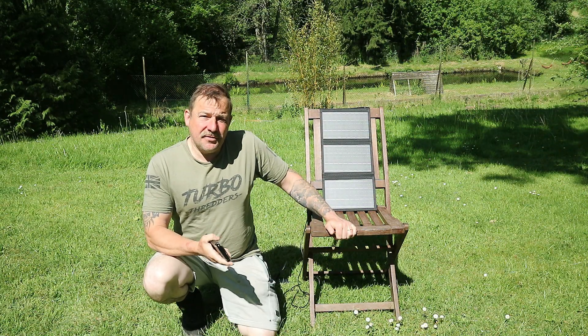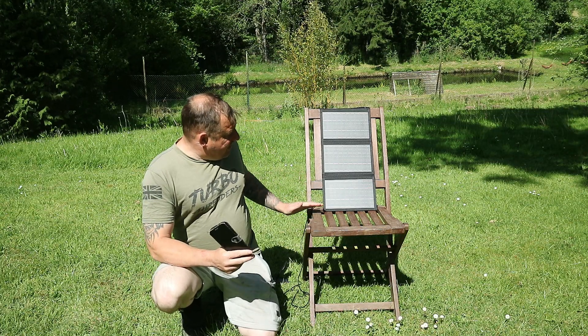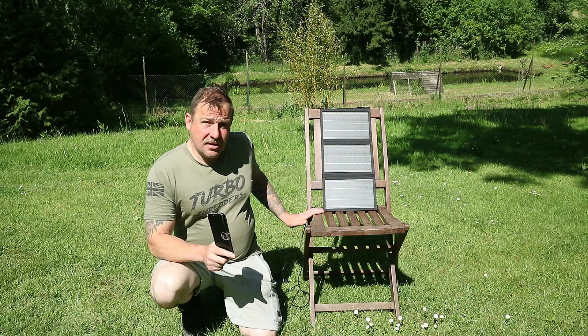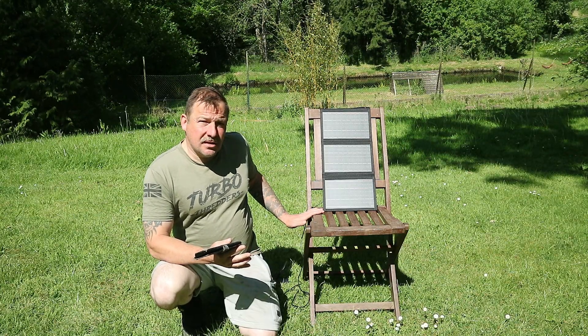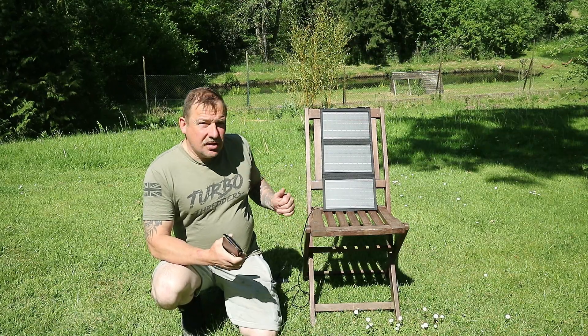So by that, I've done the maths — it'll take you 7.5 hours to charge your phone. Which to me, for a really cheap little panel like that off Temu of all places, I'm pretty impressed. If you had a bigger one, maybe double the size, it'd be double effective, wouldn't it. Any good? Yeah, definitely.